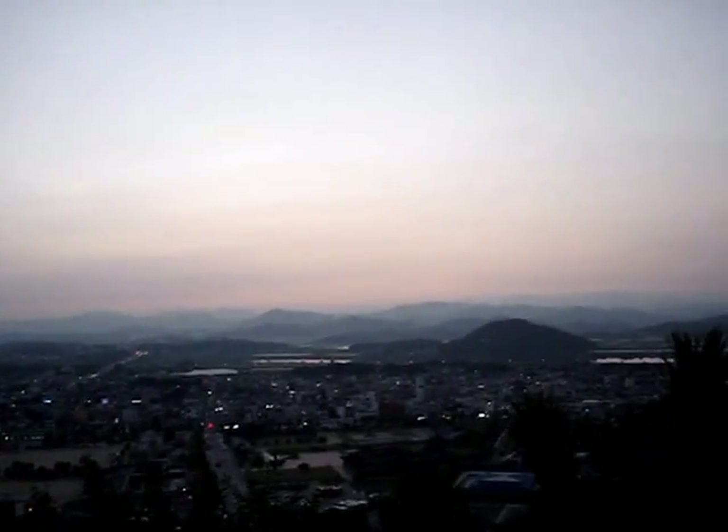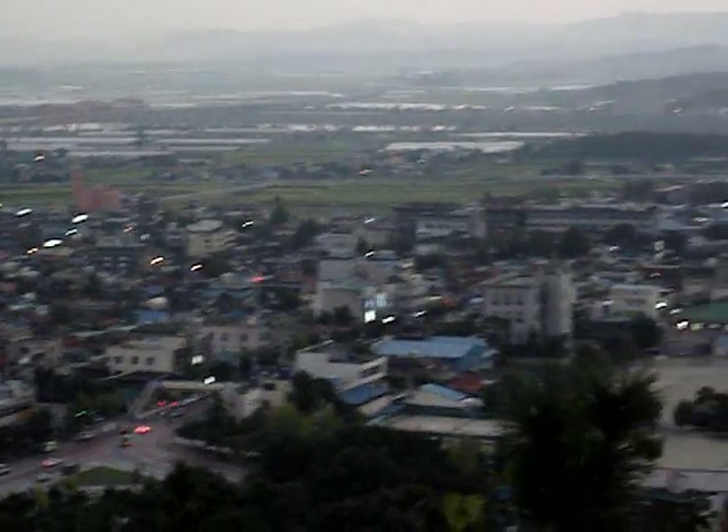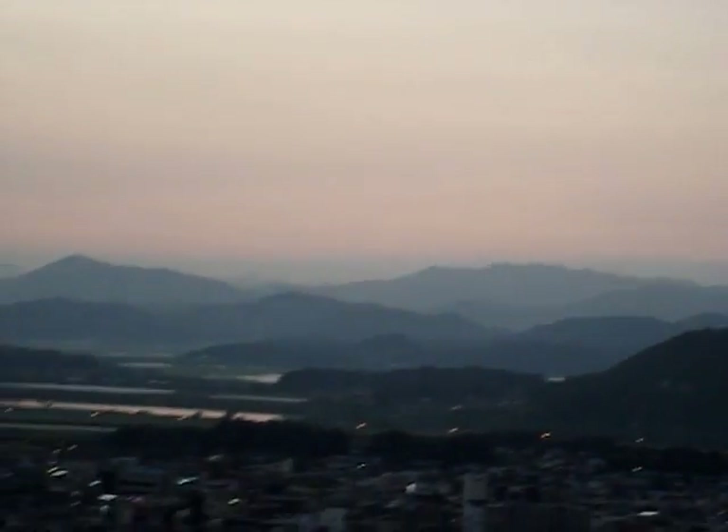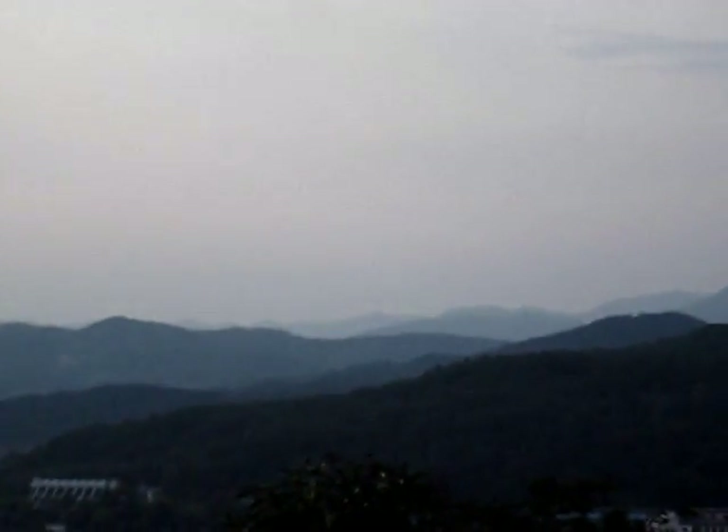There is a lovely view of Buyeo down below. That is Buyeo city, and there are some mountains off in the distance. This will probably be a really great spot for trying to get a sunset, maybe tomorrow or the next day.